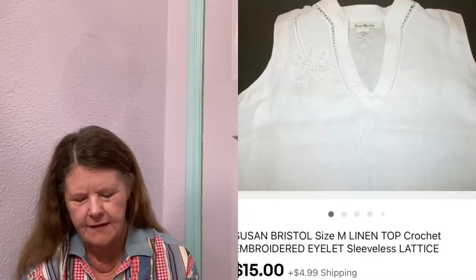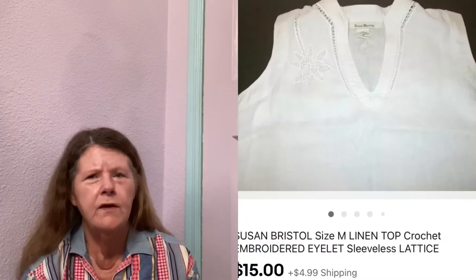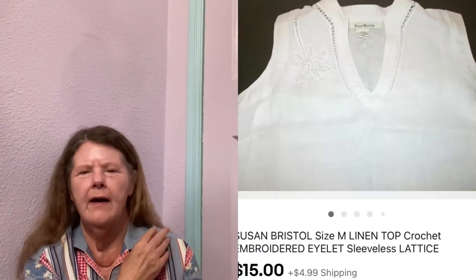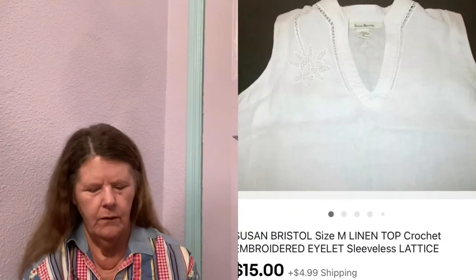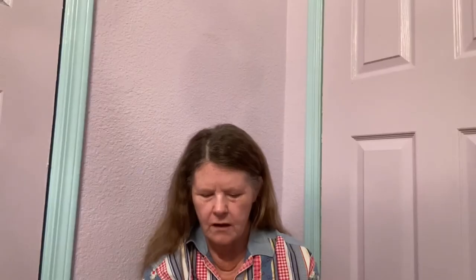Next item to sell was on eBay — a Susan Bristol Linen Embroidered Eyelet Sleeveless Top in a size medium. It was white with pretty crochet eyelet detail. I had it listed for $25, someone sent me an offer of $15, which I gladly accepted because I only paid $4 for it and I need to move out some sleeveless items. When you catch me at the right time, you get a good deal.